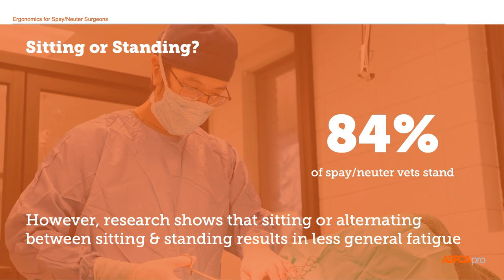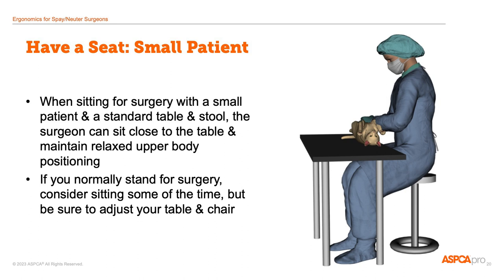Most spay-neuter vets stand for surgery. It's what we're taught in school and many of us don't think about sitting unless we have to because of injury or for comfort during pregnancy. But research with human surgeons showed that they were less fatigued if they either sat for surgery or alternated between sitting and standing. If you haven't tried sitting during surgery, it may be something to consider at least some of the time to increase comfort during surgery and at the end of the surgery day. I sit for my cat neuters and I alternate neuter and spay, so that gets me at least moving up and down during the day.